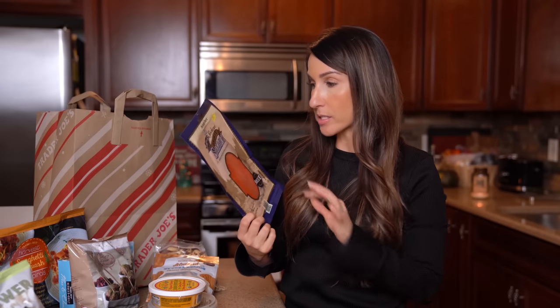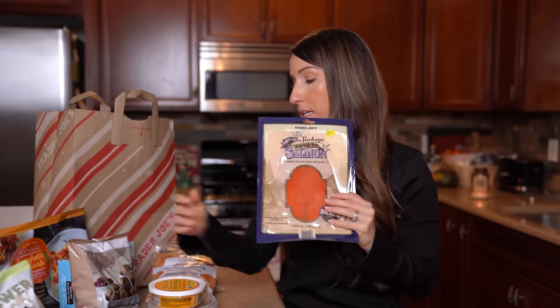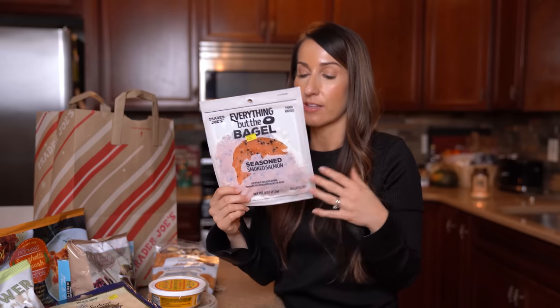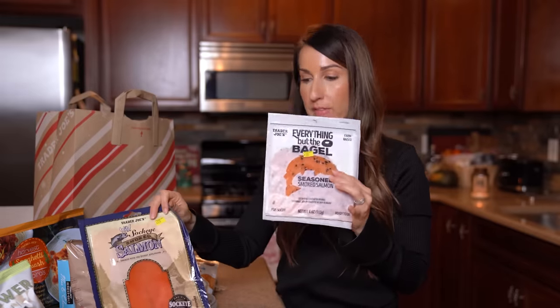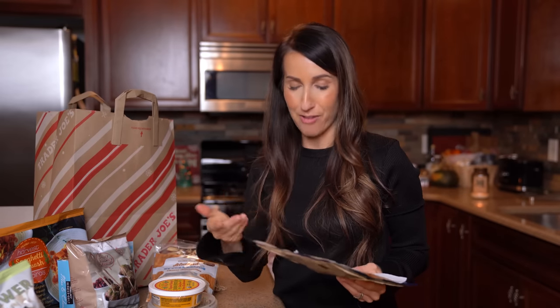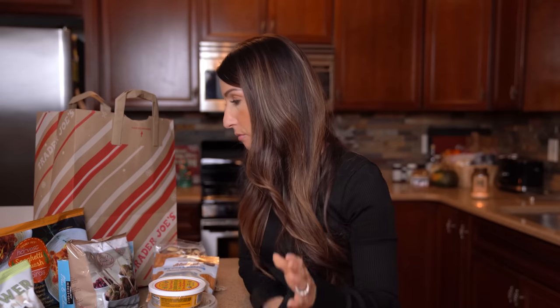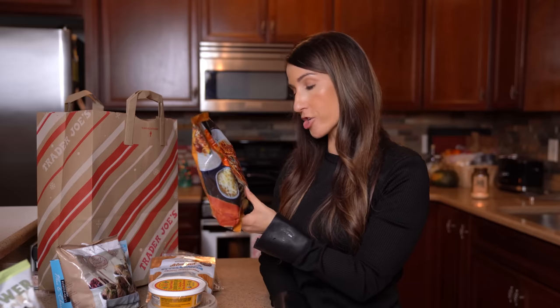I grabbed one wild sockeye smoked salmon for on top of the toast with a little whipped cream cheese. There are only a couple of servings in that one, so I also grabbed the everything-but-the-bagel seasoning salmon — though that one is farm-raised and I normally prefer wild. One of each gives me enough for my toast. It's a great way to have a high-protein breakfast, something different from eggs. A lot of us struggle getting enough protein at breakfast, and fish is a great way to incorporate it along with healthy fats.